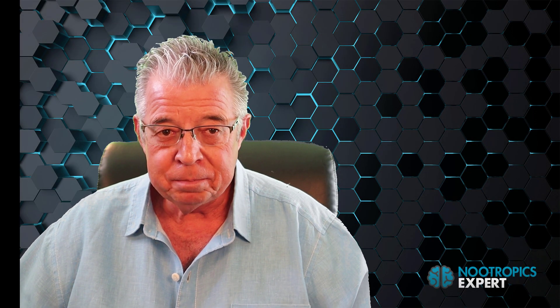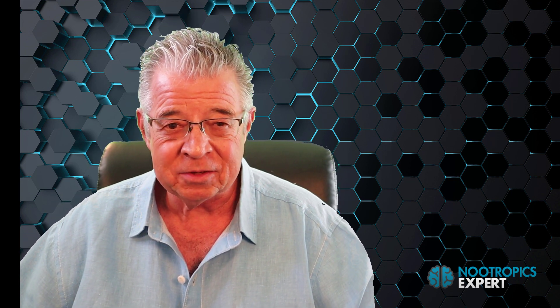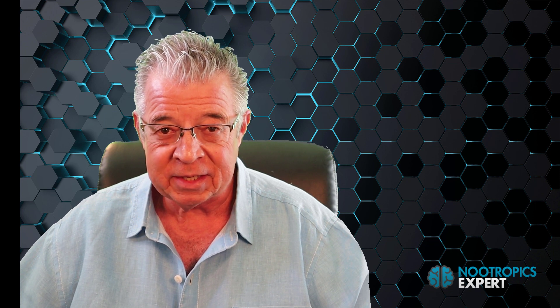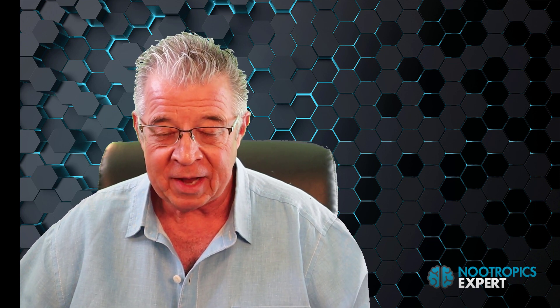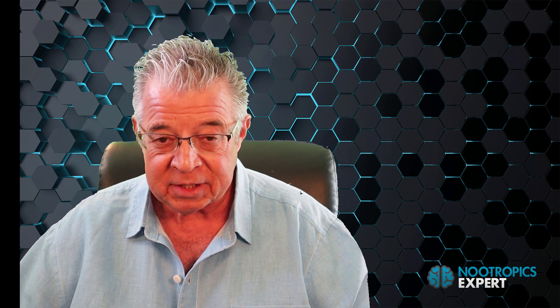Polygala tenuifolia boosts brain health and function in several ways, but two in particular stand out. For learning and memory, studies show Polygala tenuifolia supports dopamine and norepinephrine signaling, upregulates acetylcholine and brain-derived neurotrophic factor (BDNF), and boosts synaptic transmission in the hippocampus for better learning and memory.